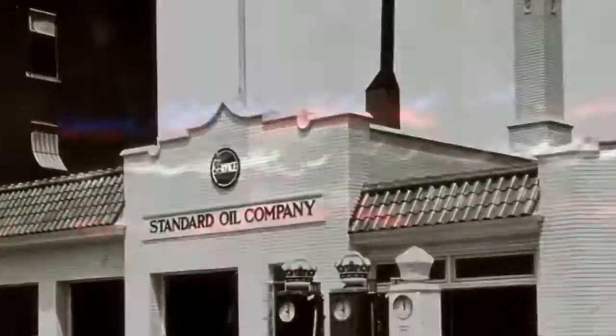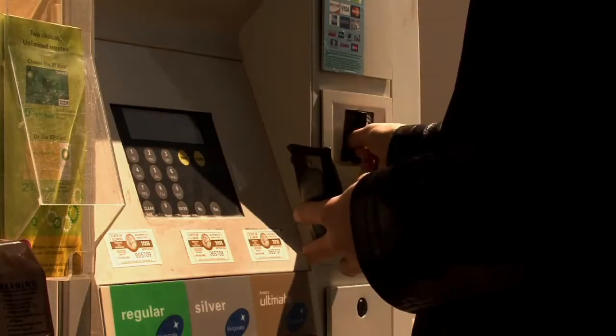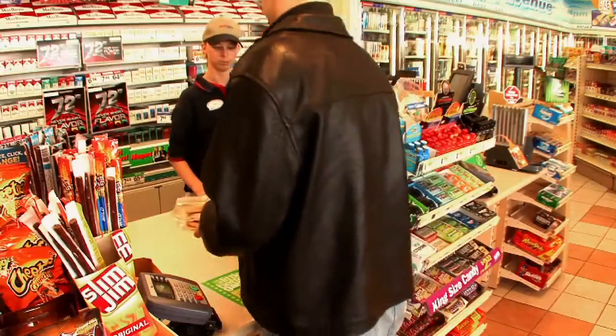For decades, the retail gasoline outlet has served as a staple of the American experience, so much so that the convenience it provides is regularly taken for granted. Behind the scenes, these facilities contain many different components and systems that, when functioning properly, provide the customers with safe and seamless access to food and fuel on demand.